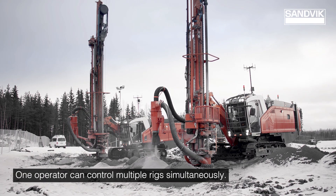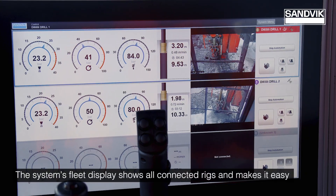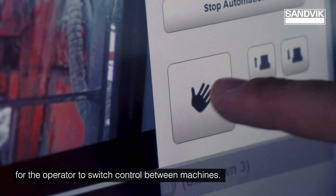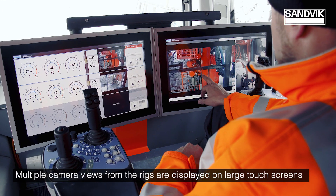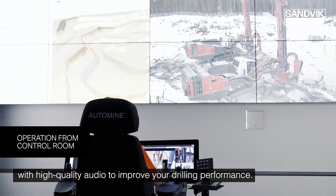One operator can control multiple rigs simultaneously. The system's fleet display shows all connected rigs and makes it easy for the operator to switch control between machines. Multiple camera views from the rigs are displayed on large touch screens with high quality audio to improve your drilling performance.